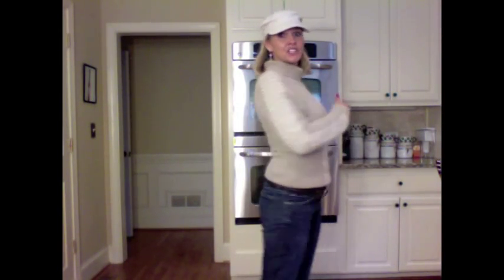Speaking of thrift store, these jeans are my Lucky Brand jeans that I also got on one of my thrift hauls. So, all right, on to the next.